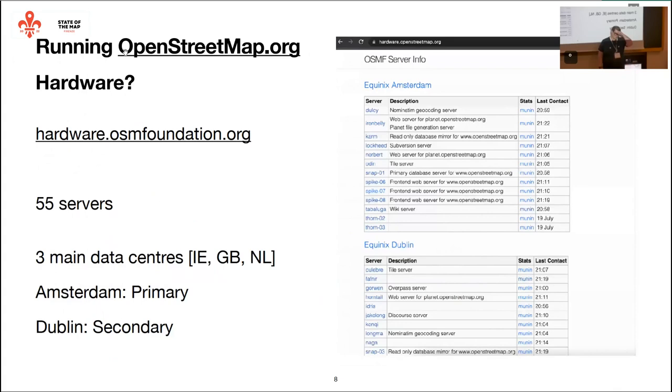We're distributed over quite a bit of hardware. We're probably not the most efficient at squeezing things onto the lowest amount of hardware — it's easier for us to stick one service per server. We have 55 servers in three different data centers: our own rack in Ireland, another rack in the UK, and our primary data center in Amsterdam in the Netherlands. If you access www.openstreetmap.org or the API, that's where you're going to. We have a failover site in Dublin, so if we ever had a disaster, we've got a fully replicated site there that we can fail across to.